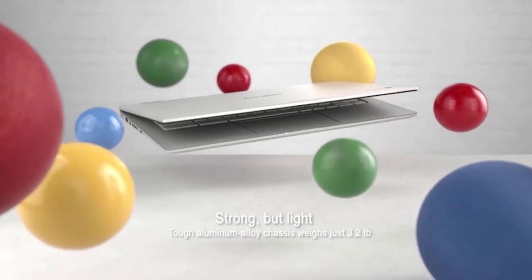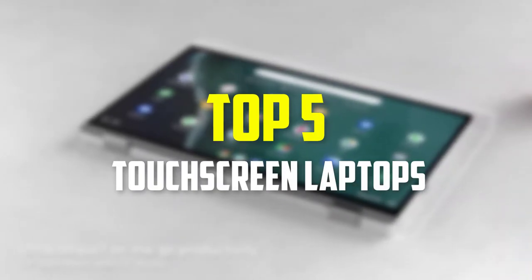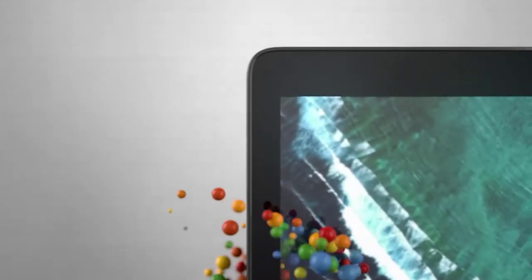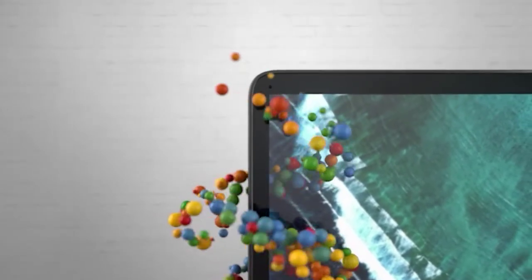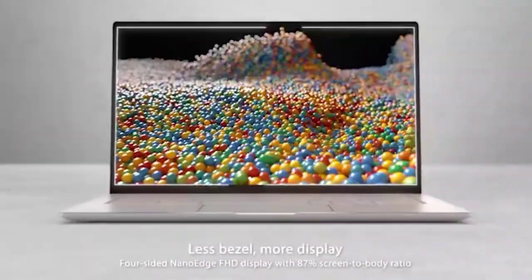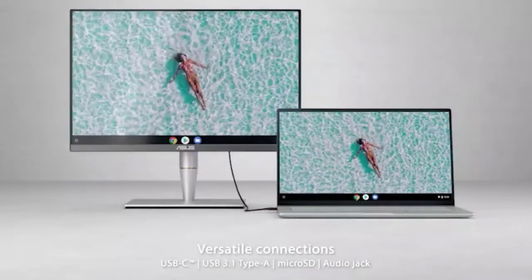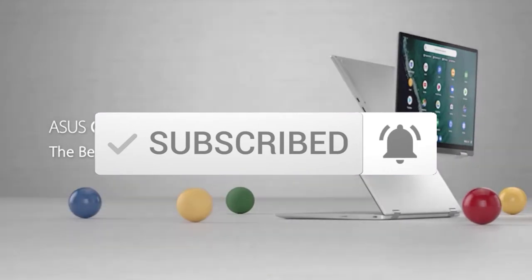Hey guys, in this video we're going to be checking out the top 5 best touchscreen laptops available on the market for their true quality. I made this list based on my personal opinion and hours of research, and have listed them based on popularity, quality, price, durability, user opinions, and more. If you want to see more information and the updated price, you can check out the description below, and also make sure to subscribe for more reviews. Let's get started.